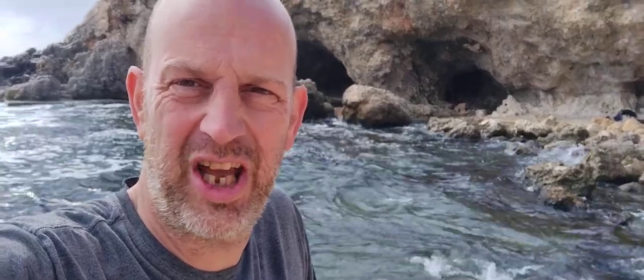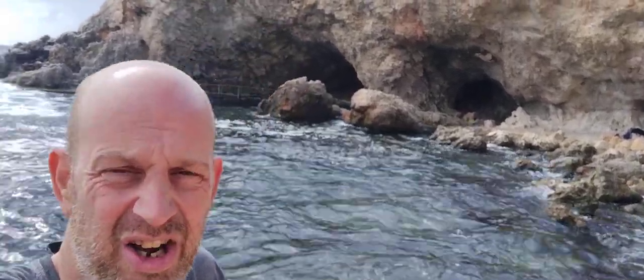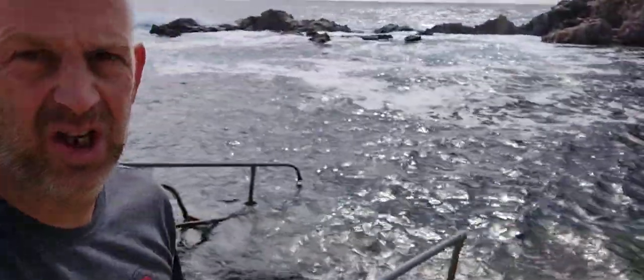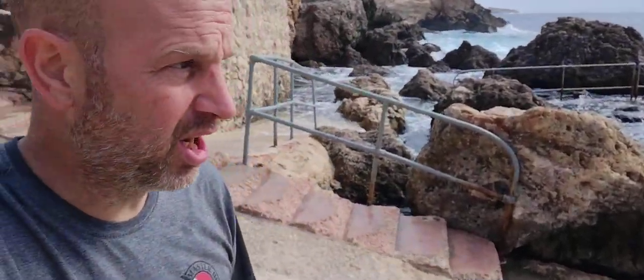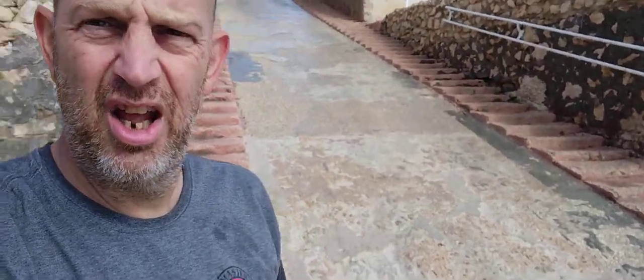Well look at this for a stunning location. So another snorkeling review. This is Garlapsi — there are two coves, this is the smaller one. The car park is just above me, up the hill there, and there are caves you can sit in.